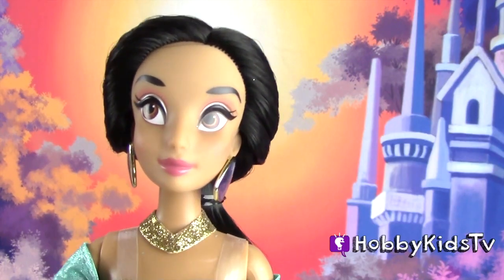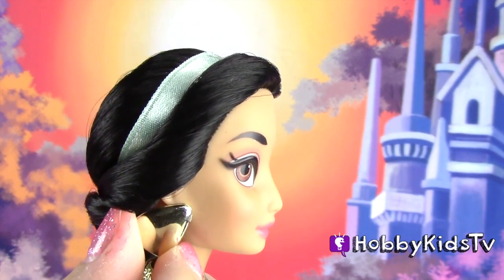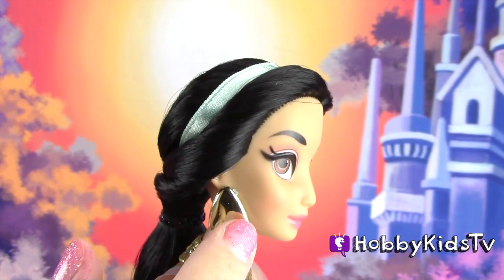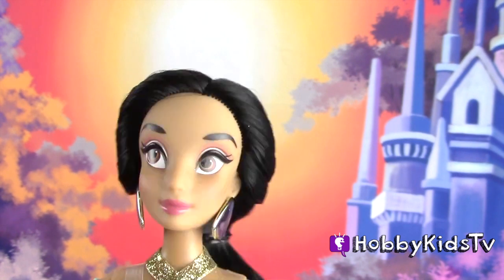Here is the feisty and beautiful Jasmine. I love this because she's got these huge earrings that actually move. I think they can come out but I don't want to chance it. If you're around little babies crawling around, it might be a good idea to take them out.